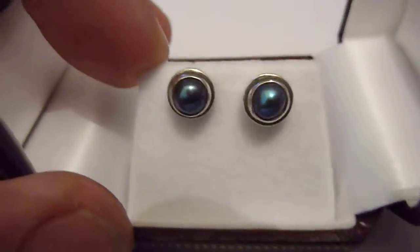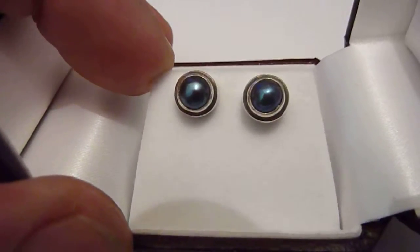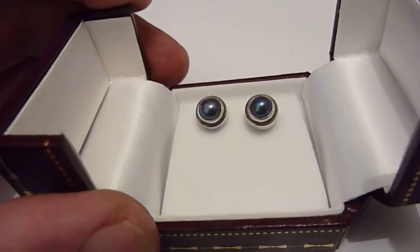Polished, solidly cleaned, lovely condition, and come in a nice presentation box.